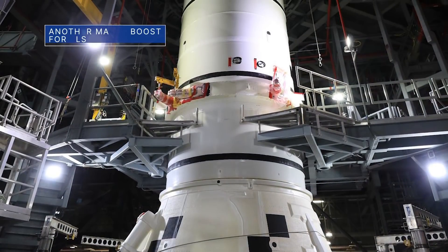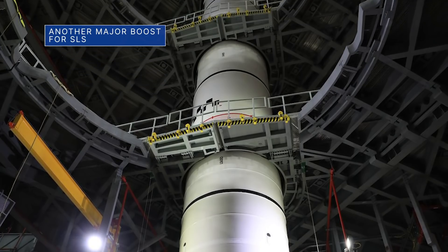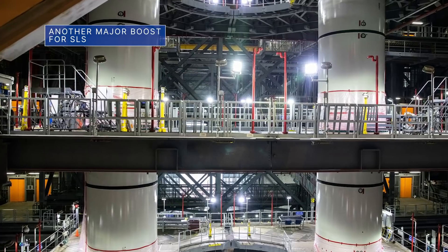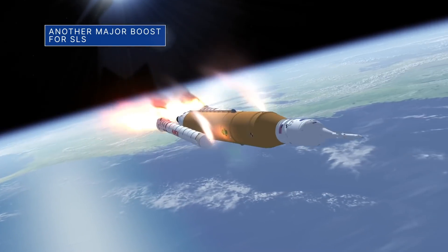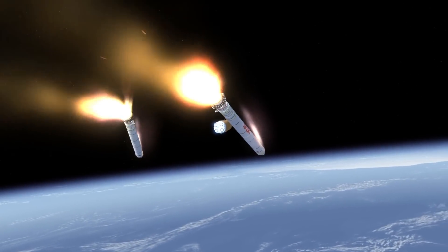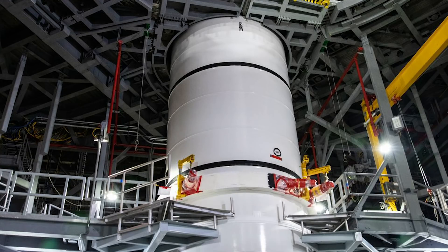Meanwhile, engineers have been busy moving the SLS's twin solid rocket boosters onto the mobile launcher at our Kennedy Space Center. The boosters will help power the rocket during the launch phase of Artemis I. Following the final Green Run test at Stennis, the core stage will be shipped to Kennedy and integrated with the boosters, the Orion spacecraft, and other hardware in preparation for the Artemis I mission.